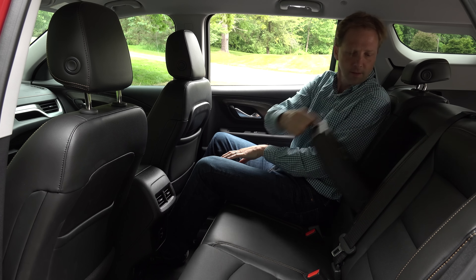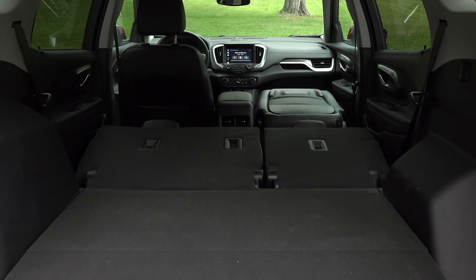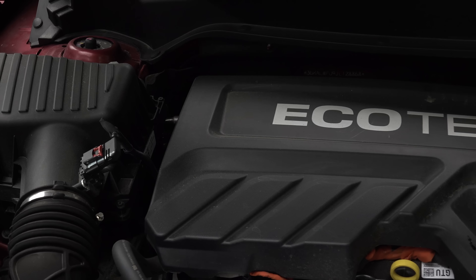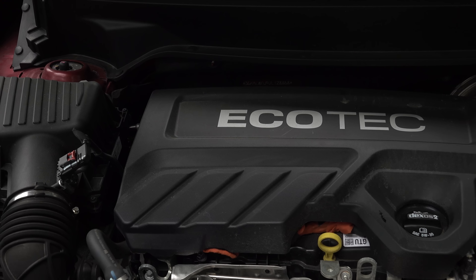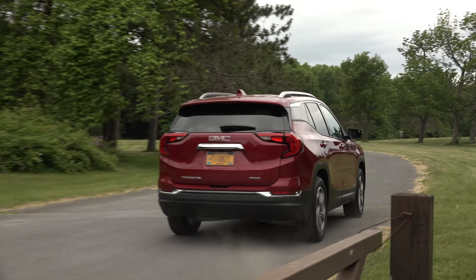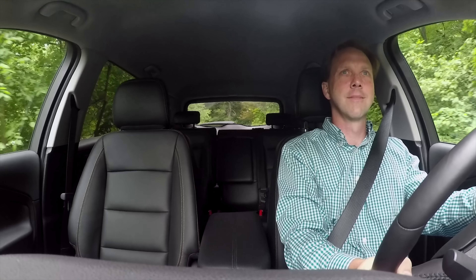Over 3 inches shorter and about 200 pounds lighter, this Terrain presents significantly reduced passenger volume and a little less cargo room. Rear seat leg and headroom is about the same, even though the cool multi-flex sliding rear seat is history. New is a full flat front passenger seat for stowing longer items.